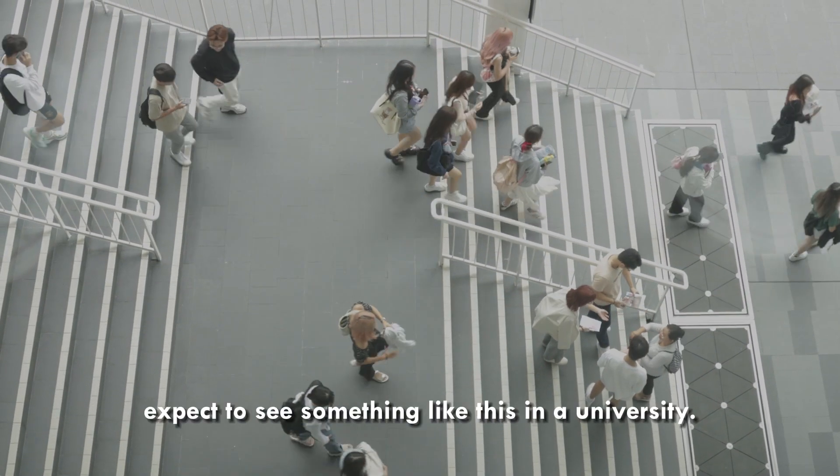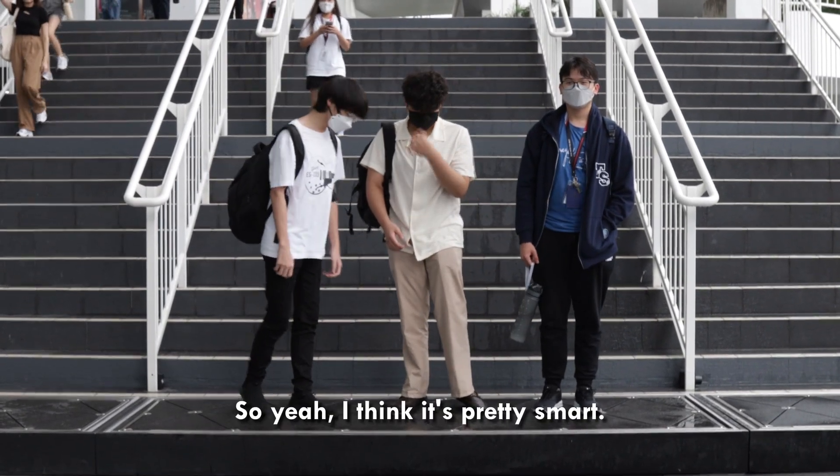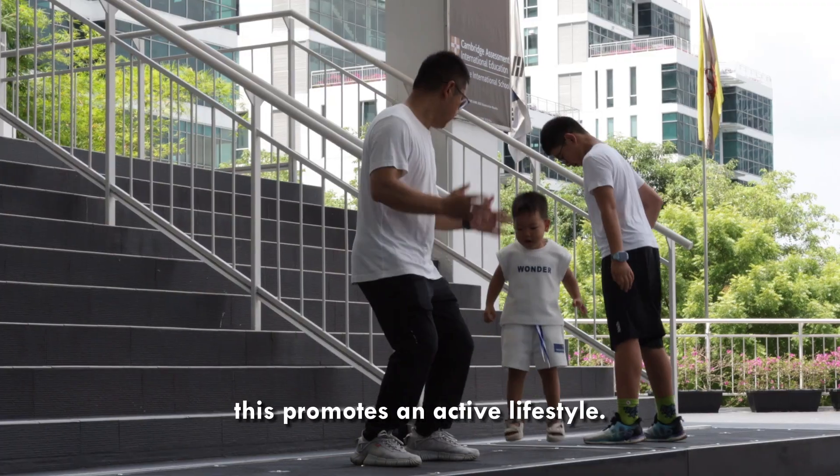We definitely expect to see something like this in a university, because we walk a lot. I think it's pretty smart. More importantly, this promotes an active lifestyle.